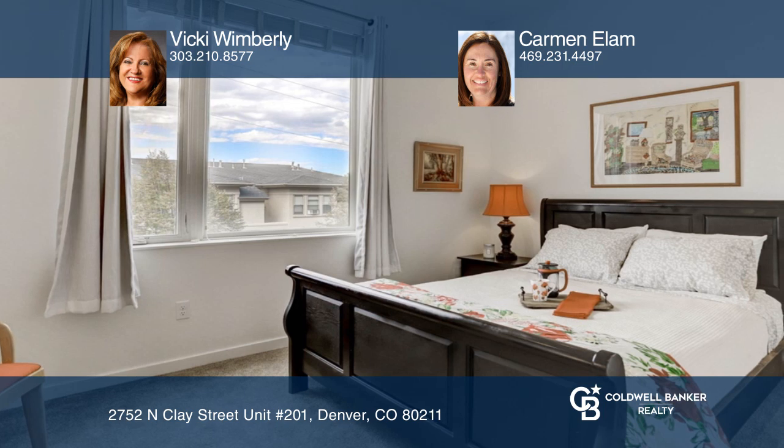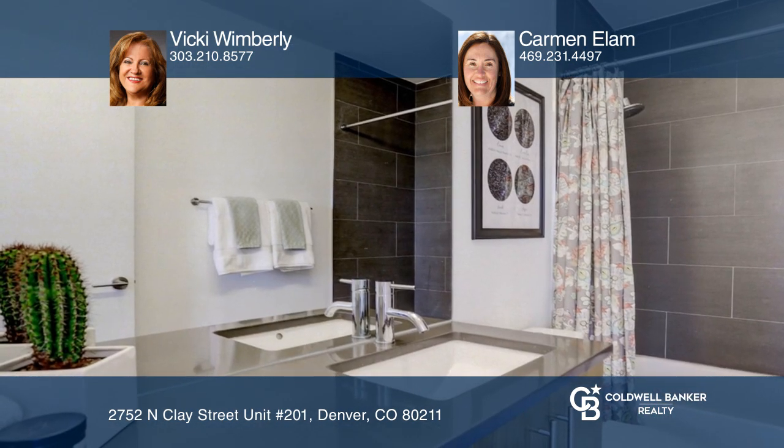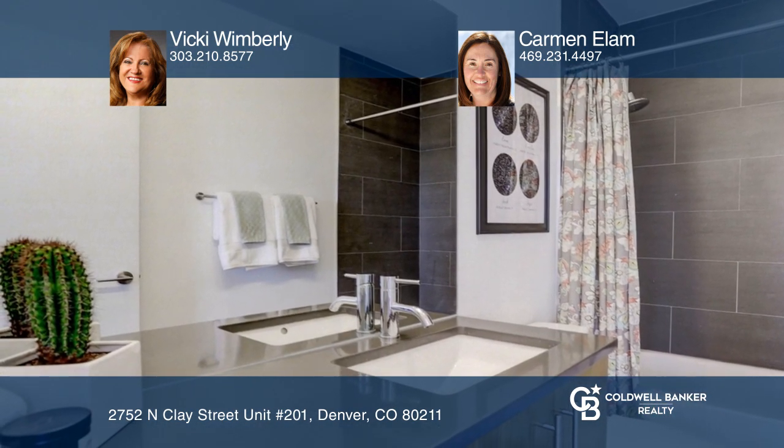The great room opens to a private outdoor balcony. This home is complete with one deeded carport parking space.